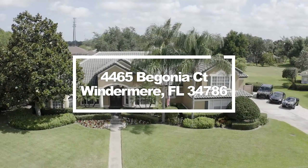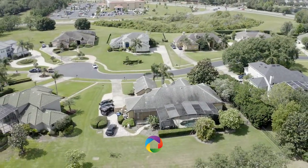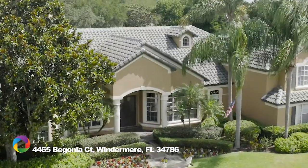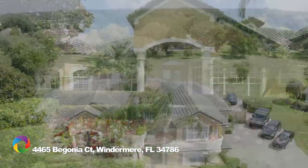You'll be hard-pressed to find better value in this price range. This home is set on half an acre on a quiet cul-de-sac in an exclusive gated Windermere community of only 33 home sites. The property backs up to a large community green space, providing privacy and an additional area for the kids to play.